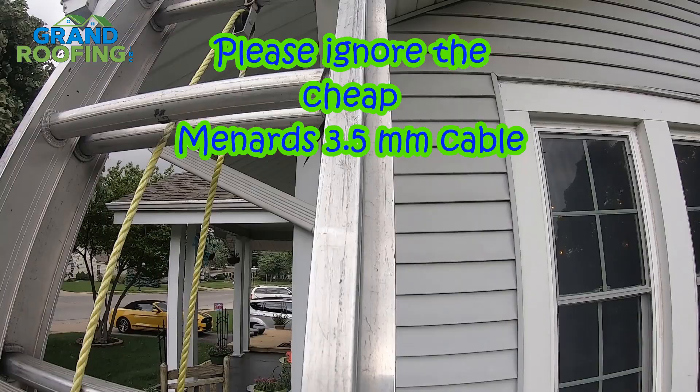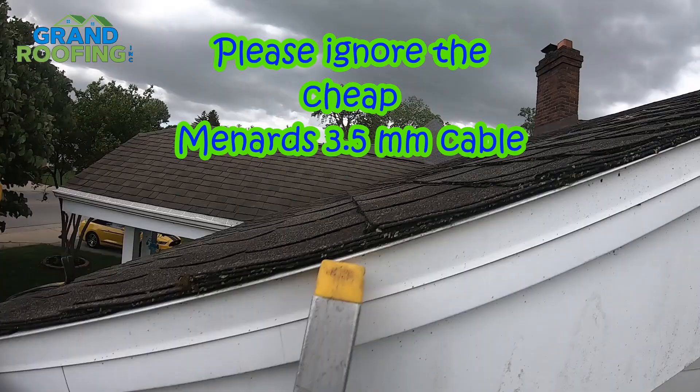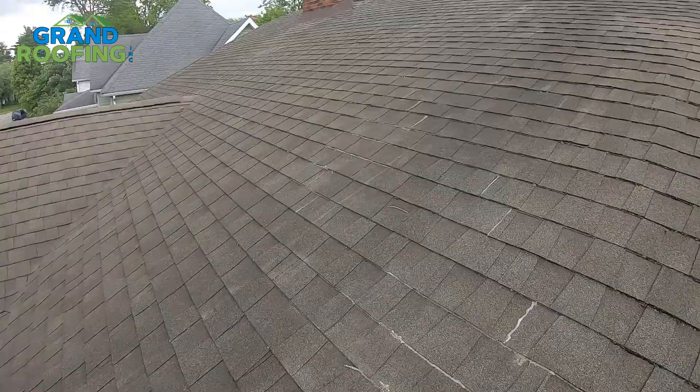I'll run up here and show you what I found. Definitely any day, strap your ladder — but on a windy day, you want to have a ladder to get down on, so don't forget to do that.